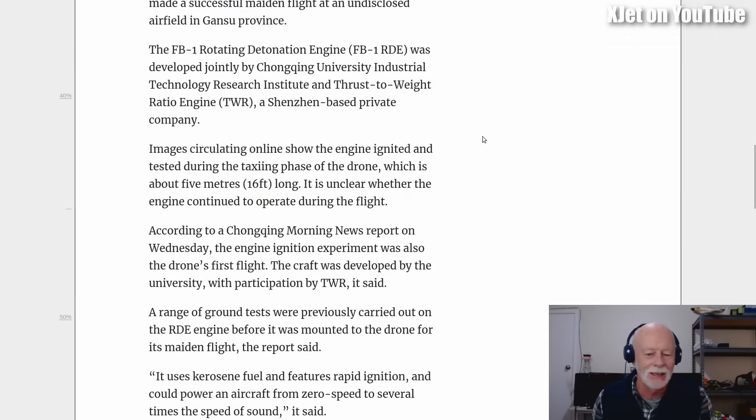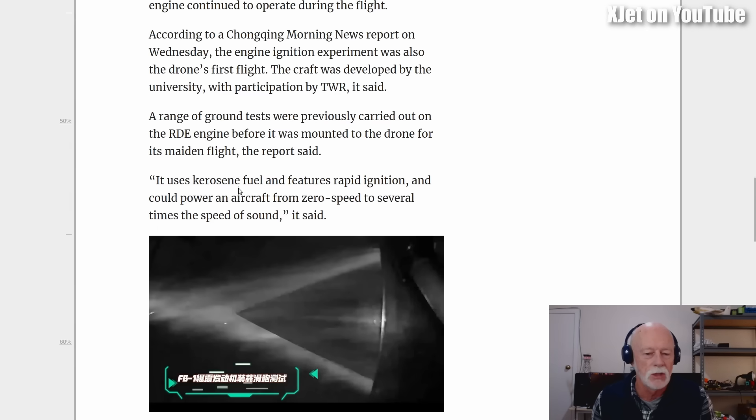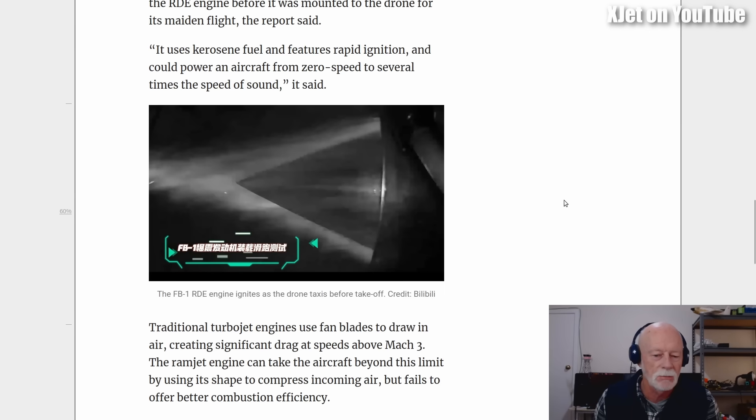According to a Chongqing Morning News report, the engine ignition experiment was also the drone's first flight — well, I don't think it flew. The craft was developed by the university with participation by TWR. A range of ground tests were previously carried out on the RDE engine before it was mounted to the drone for its maiden flight. The report said it uses kerosene fuel, features rapid ignition, and could power an aircraft from zero speed to several times the speed of sound. This is absolute rubbish.